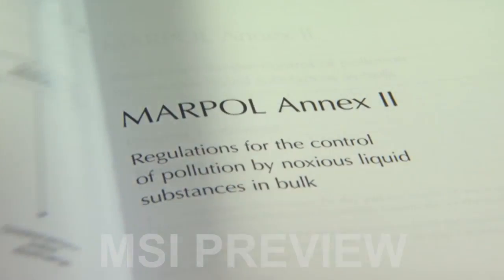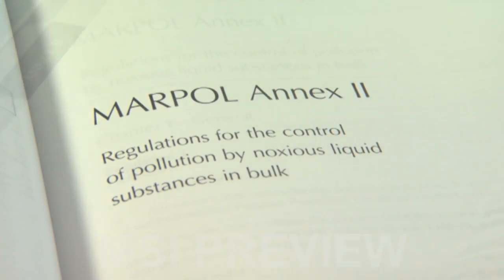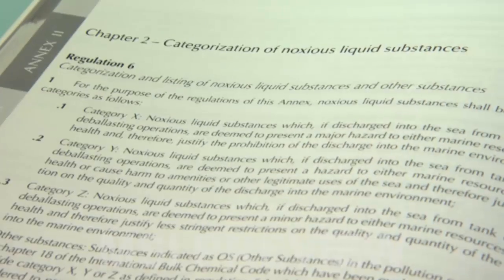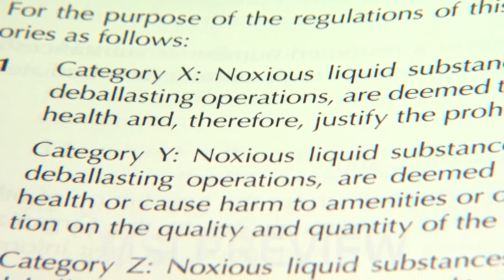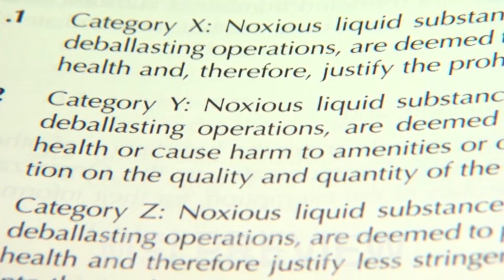MARPOL Annex 2 divides bulk liquid chemicals into three categories — X, Y and Z — in the order of their degree of hazard to the environment, category X being the most hazardous.